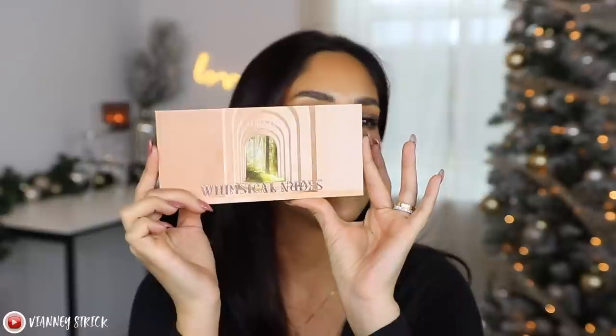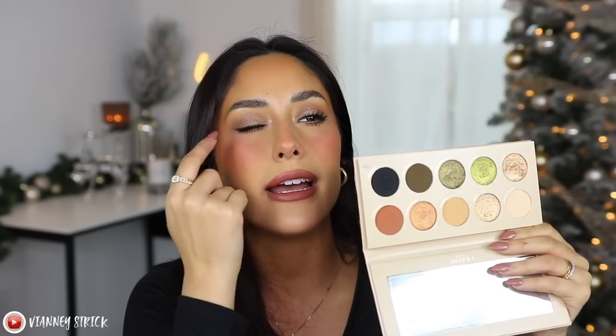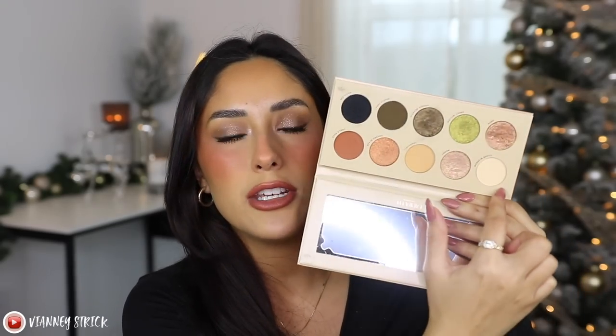If you guys are thinking about buying any of these brushes, just know they are super good quality and very beautiful. To go with that collection, I want to give a shout out to the Laura Lee Whimsical Nudes palette — I've been using the heck out of it. It has such a beautiful whimsical nude shade range. The mattes are incredible, I use the black one as eyeliner, the reddish and yellow ones make great transition shades, the green is stunning, and all the shimmer shades are beautiful. It's versatile all year long — definitely not just a holiday palette.